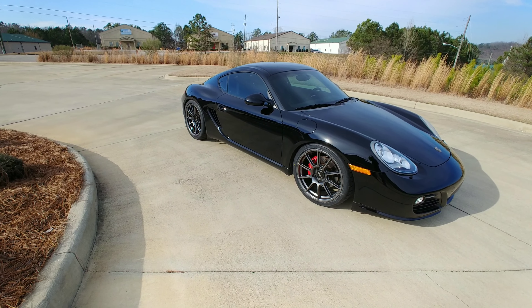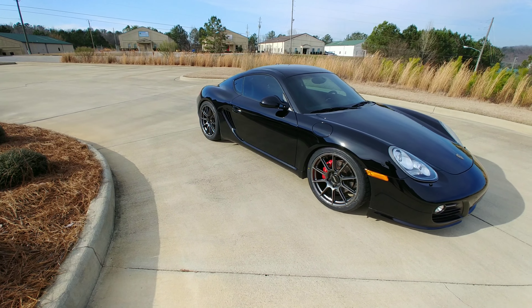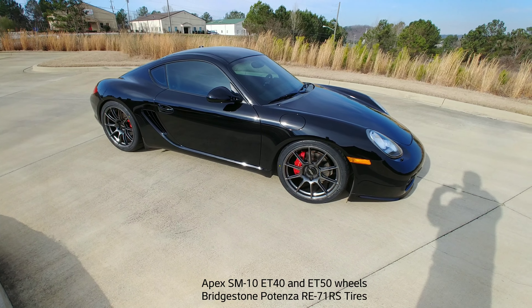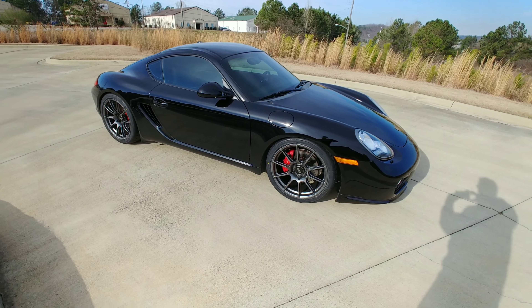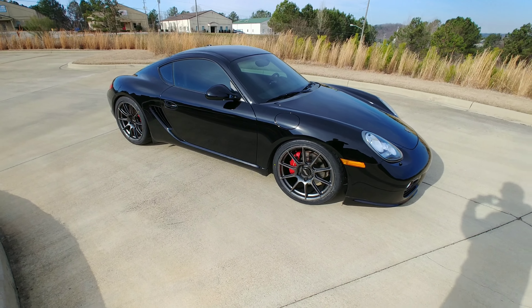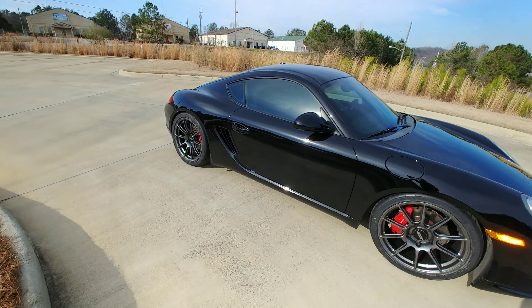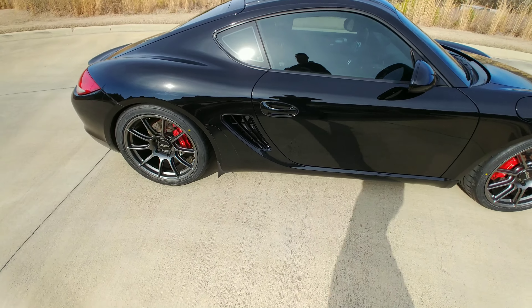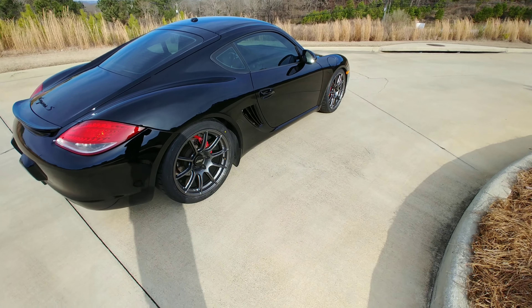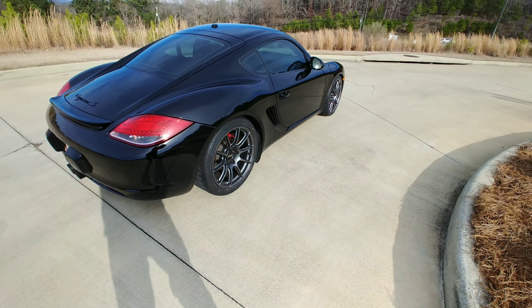Just fitted new wheels on the Cayman S for autocross and tracking. Wheels are not lighter than the old ones. 19-inch, 9-inch width in the front and 10-inch width on the rear. Apex wheels — they're not forged, they're cast aluminum.